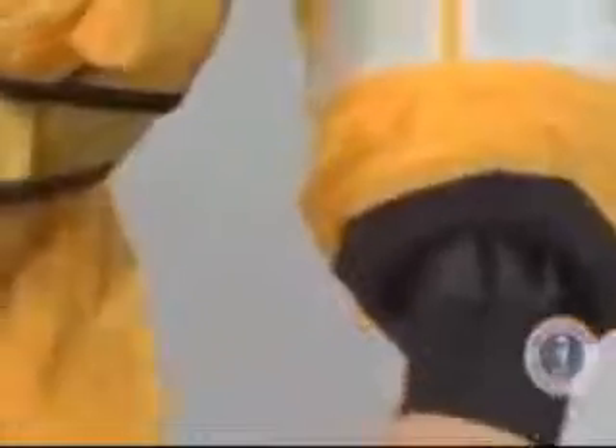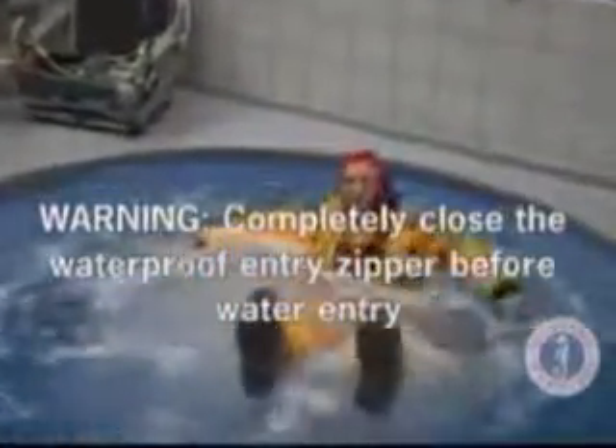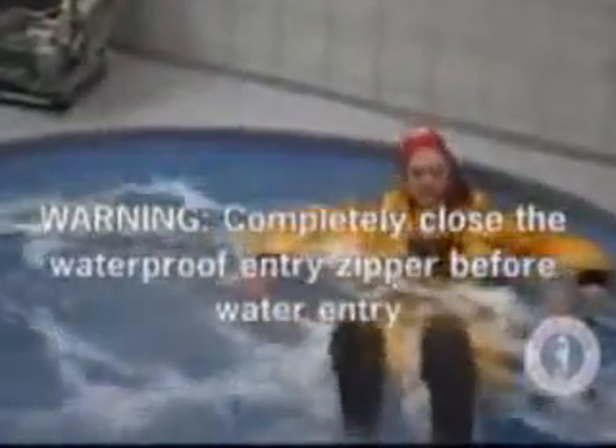Tighten the wrist seals on the forearms just above the wrist to the point of discomfort to ensure the water tightness of the seal. Failure to completely close the waterproof entry zipper will result in leakage of water inside the suit and reduction of in-water survival time. Pull the survival mitts from their pouches, don, fasten and then inflate them.